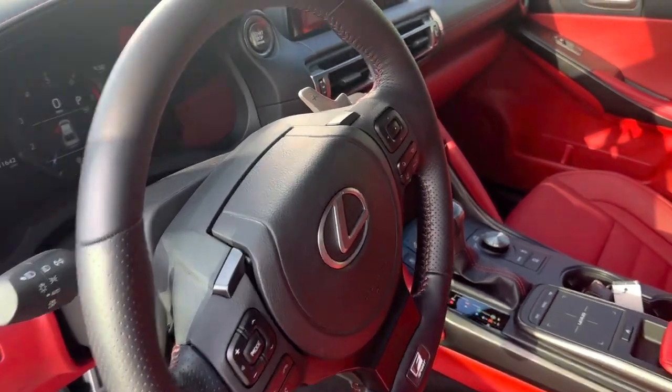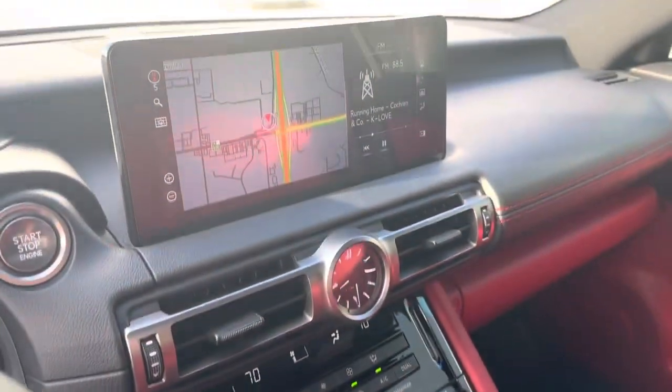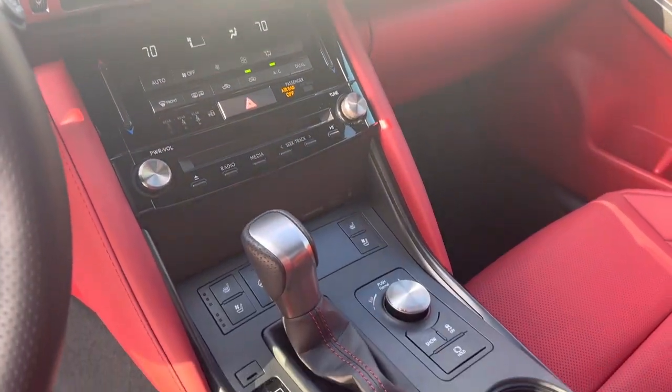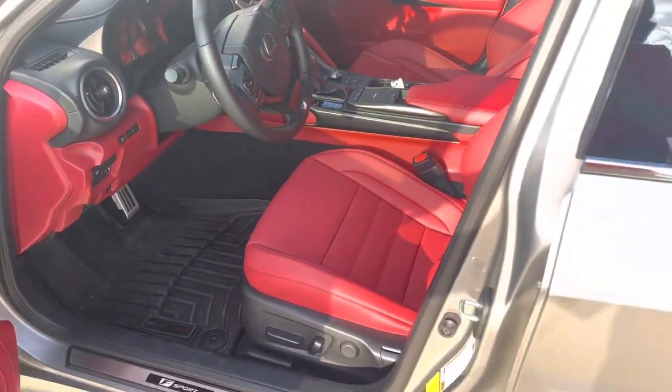Sport steering wheel with contrast red stitching. We've got our touchscreen up here with navigation and radio. All our climate control is below, along with your drive select function. This is a like-new vehicle.